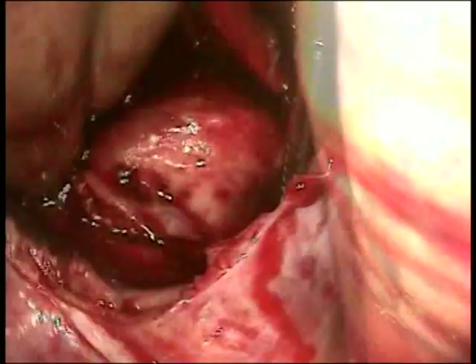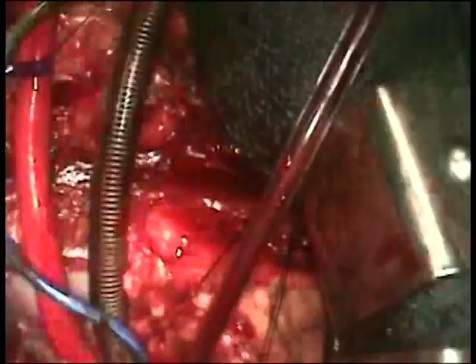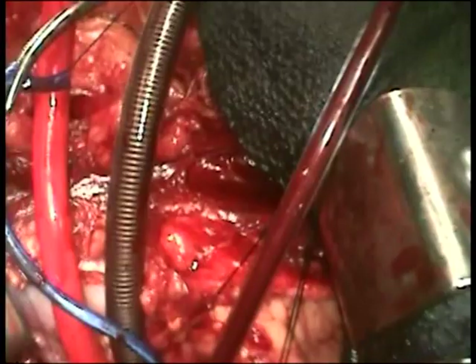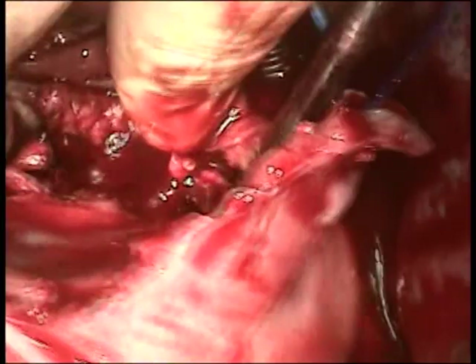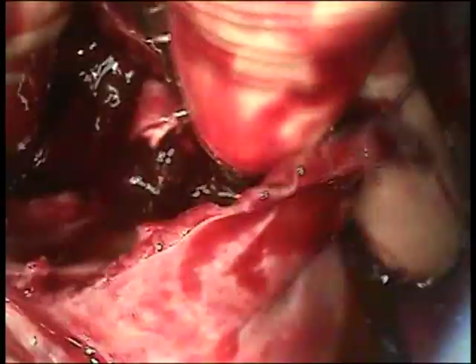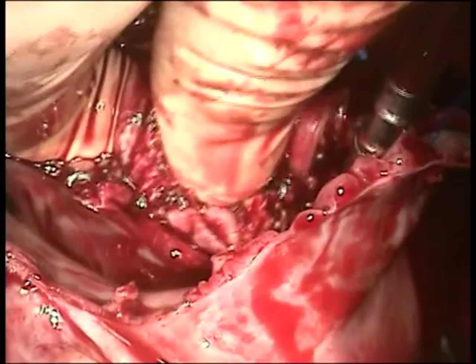Continuing to try to expose this mass. At this point, I'm entertaining the idea of cardioplegic arrest of the heart because there is quite a lot of blood inhibiting visualization. Most of the mass has now been excised. You can see this irregular appearing, firm mass — it's not hard, but it's not soft like a clot. I sent several sections of the mass off for frozen section to see whether this is a tumor like a sarcoma. Very puzzling appearance. I'm realizing it is really adherent to the underlying cardiac tissue.